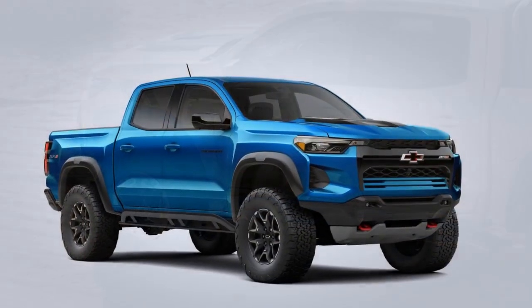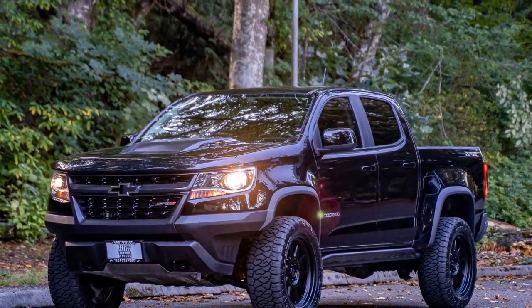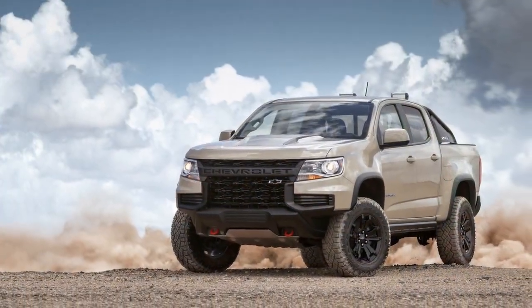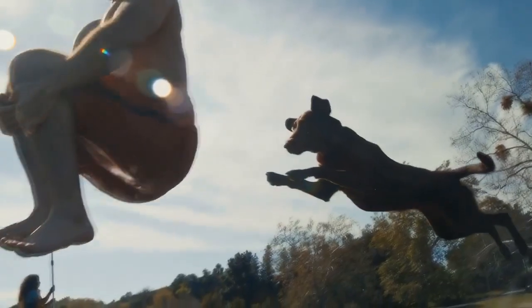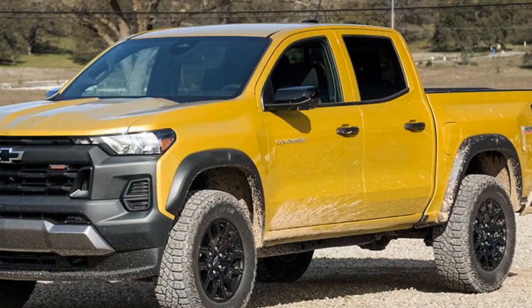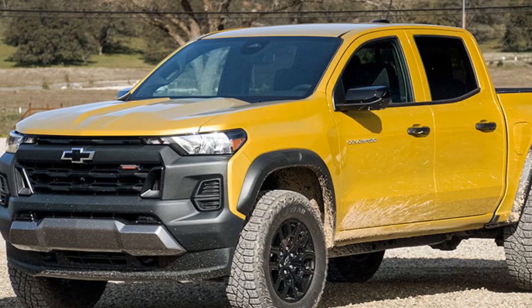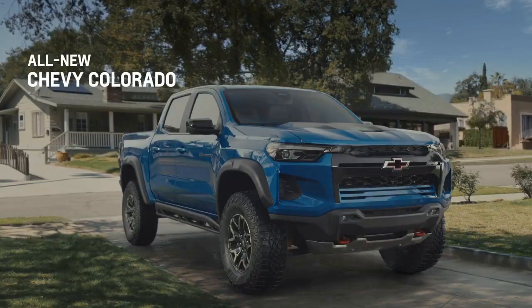Under the hood, the 2023 Chevrolet Colorado ZR2 is powered by a robust 3.6-liter V6 engine. This engine generates 308 horsepower and 275 lb-ft of torque, providing the truck with ample power for both daily commutes and off-road escapades. For those who prefer diesel, there is an available 2.8-liter Duramax turbo diesel engine, which produces 186 horsepower and a remarkable 369 lb-ft of torque. This diesel engine is a game-changer for low-end torque, making it ideal for heavy-duty tasks and rock-crawling adventures. The ZR2's off-road capabilities are further bolstered by an advanced suspension system featuring Multimatic Dynamic Suspension Spool Valve (DSSV) dampers, which offer unparalleled control and responsiveness on undulating terrains. The ZR2 also features front and rear electronic locking differentials, an off-road mode, and a transfer case shield, ensuring it can conquer even the harshest trails.